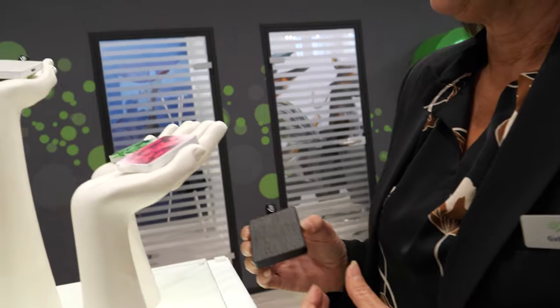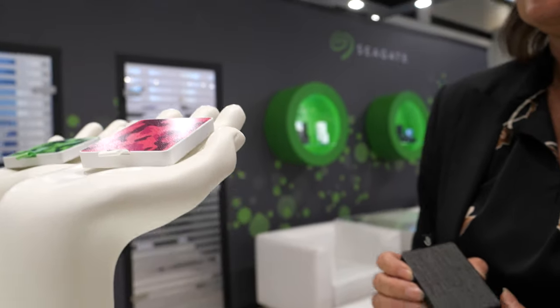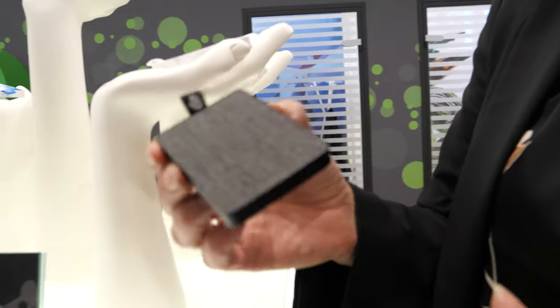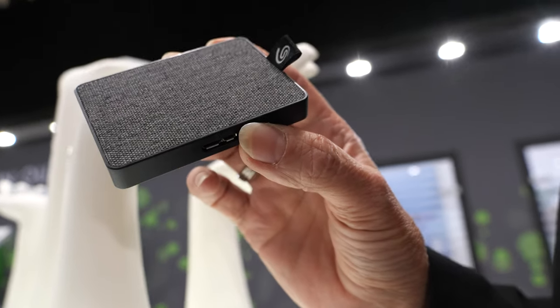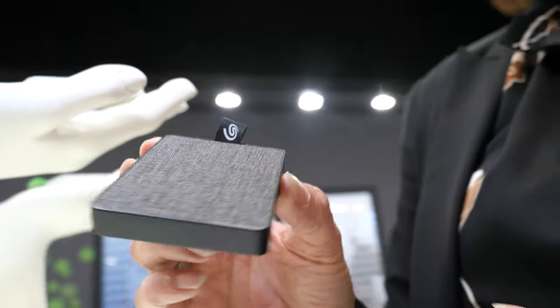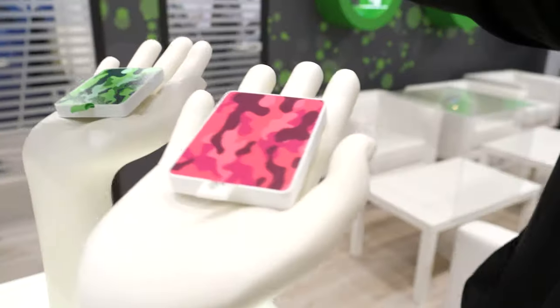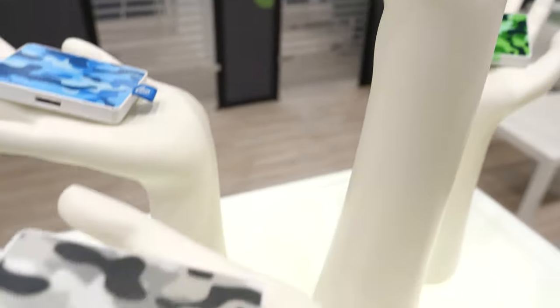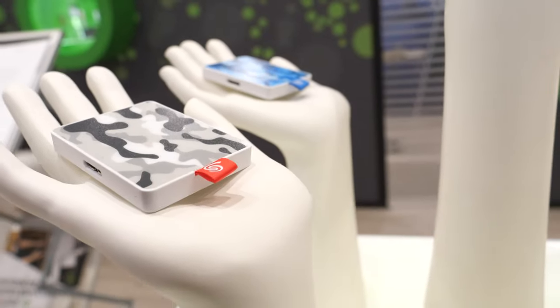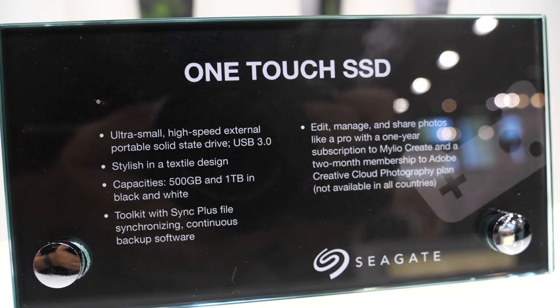We are proud to be launching our new One Touch SSDs at IFA this year in Berlin. This is an external SSD drive — very small and very handy. It's a lifestyle product available in 500GB and one terabyte. This version has a textile structure and we also have special editions in several colors.